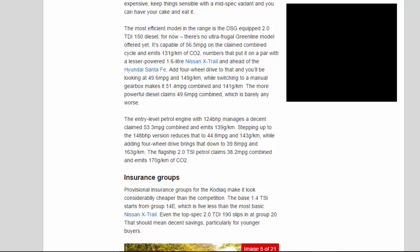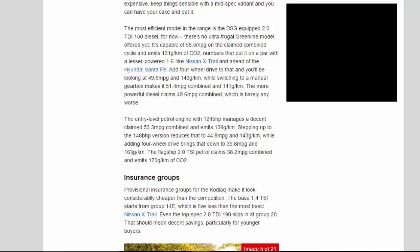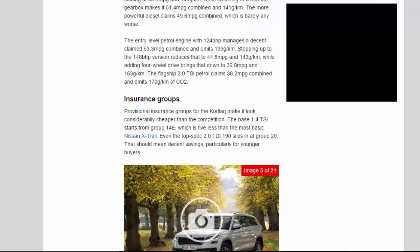Add 4-wheel drive and you'll be looking at 49.6 MPG and 149g/km, while switching to a manual gearbox gives 51.4 MPG combined and 141g/km. The more powerful diesel claims 49.6 MPG combined. The entry-level petrol with 124bhp manages a claimed 53.3 MPG combined and emits 139g/km. Stepping up to the 148bhp version reduces that to 44.8 MPG and 143g/km, while adding four-wheel drive brings it down to 39.8 MPG and 163g/km. The flagship 2.0 TSI petrol claims 38.2 MPG combined and emits 170g/km of CO2.